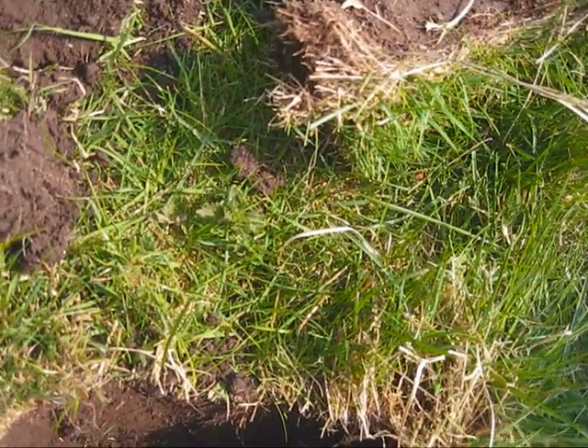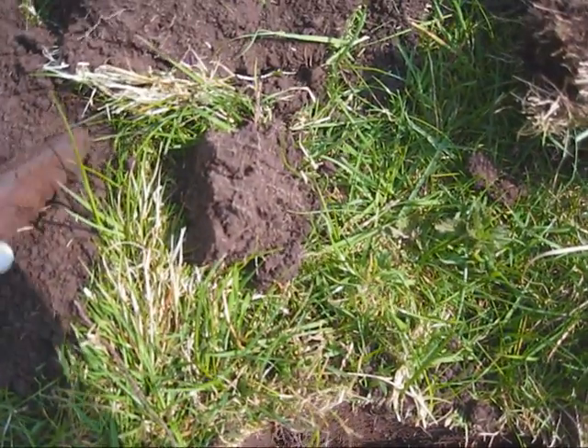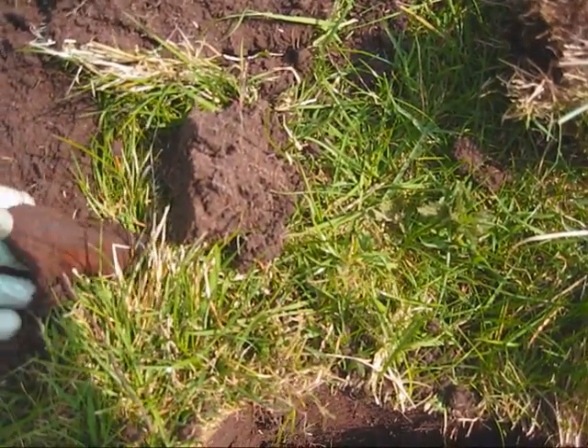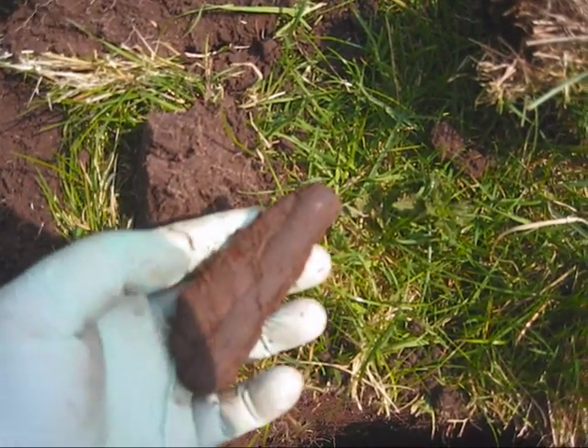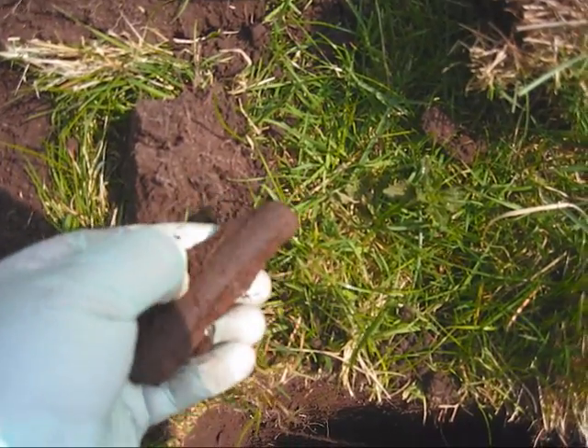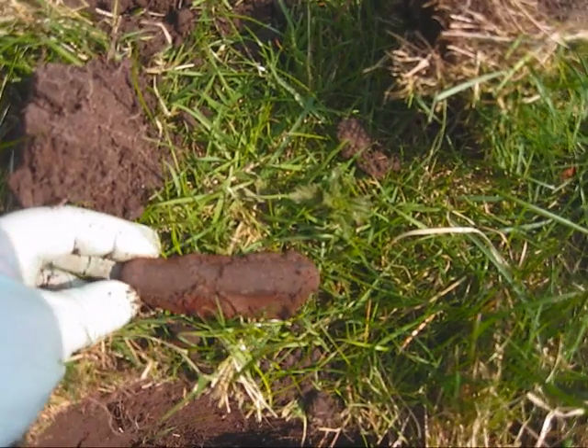Another one here. Again, extremely deep down there. Turns out it looks like an old clasp knife. We'll maybe see if we can get some of the rust and stuff off that, but not exactly what we're looking for — but it's another find. Let's move on.